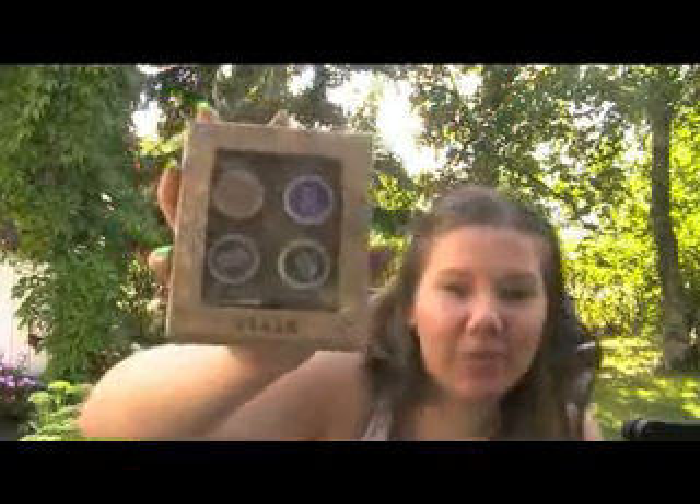I ordered some stuff from allcosmeticswholesale.com. I got this pack of Stila Smudge Pots — it has Kitten, Violet, Starry Night and Black. I have opened the Kitten one and the Violet one and I like them very much, but I haven't tested them on my eyes yet. The packaging is adorable.